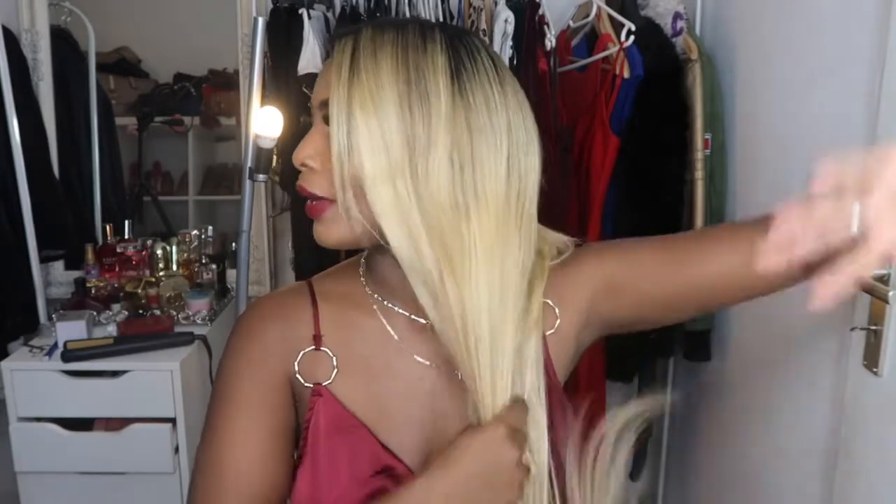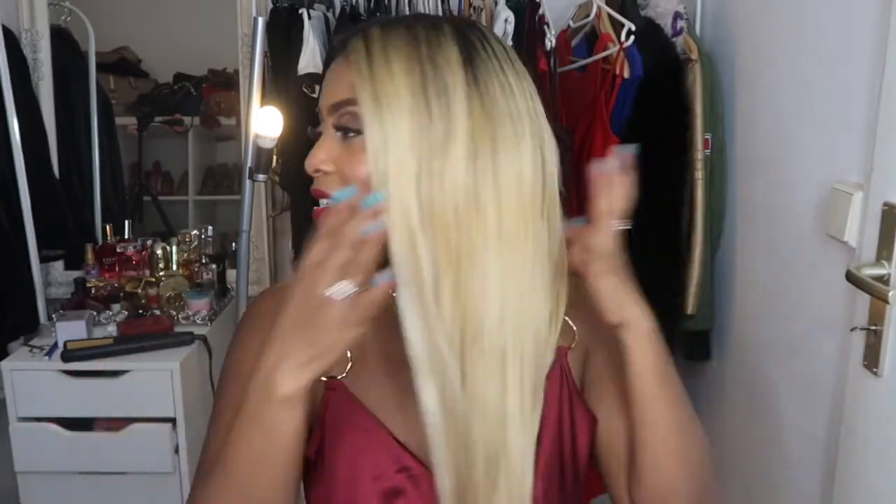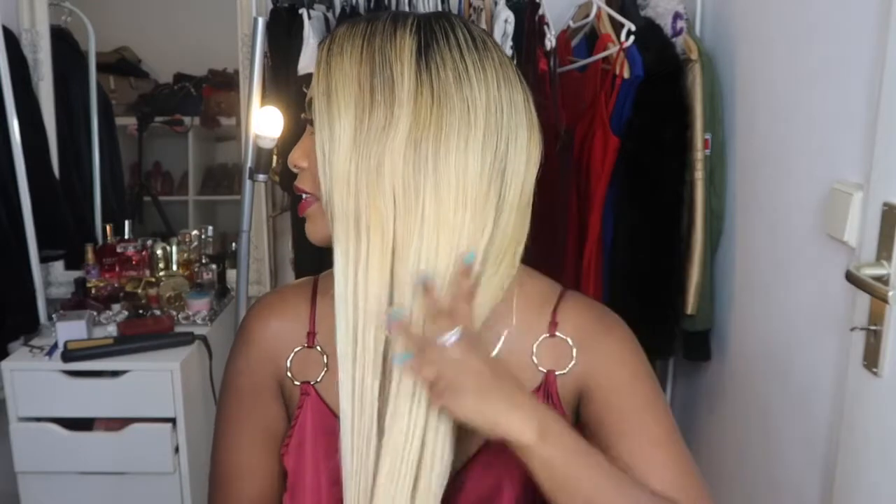Vamos a hablar del pelo. El pelo es remi humano, chicas, y es bastante, bastante suavecito — miren cómo se me desliza la mano. Yo incluso lo lavé anoche, lo dejé secar a la libre, le pasé la plancha, y así se ve: tiene mucho brillo. Si tengo que decir algo negativo, sería que en la punta está un poquito seca, pero no es nada que me moleste tanto porque incluso así se ve más natural.